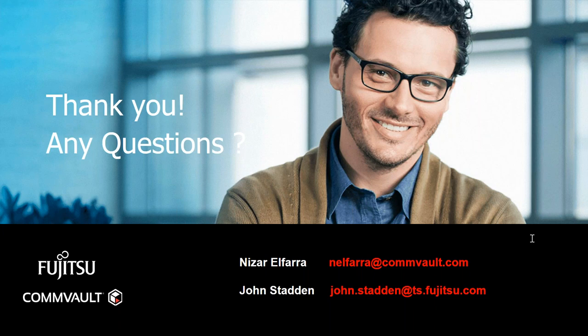Thank you, Nizar. Since we have no more questions, we will close the webinar now. Thank you all for attending. You will receive an email with a link to this recording. At the end of the session, you will have a survey and we request that you please take the time to provide your feedback. Thank you. Bye-bye.